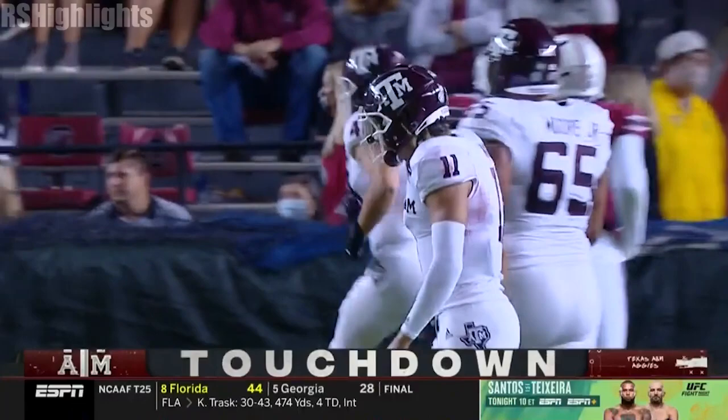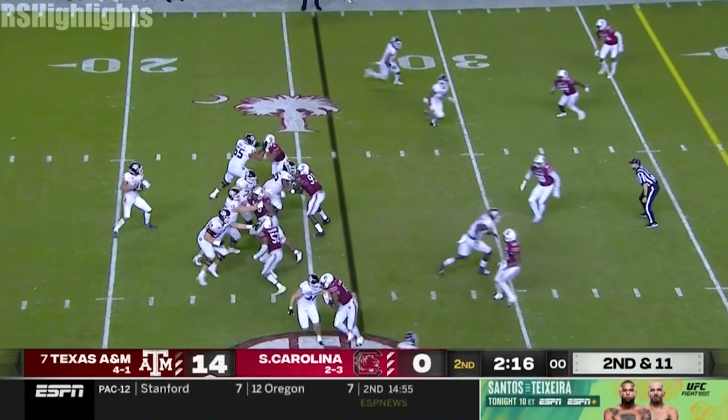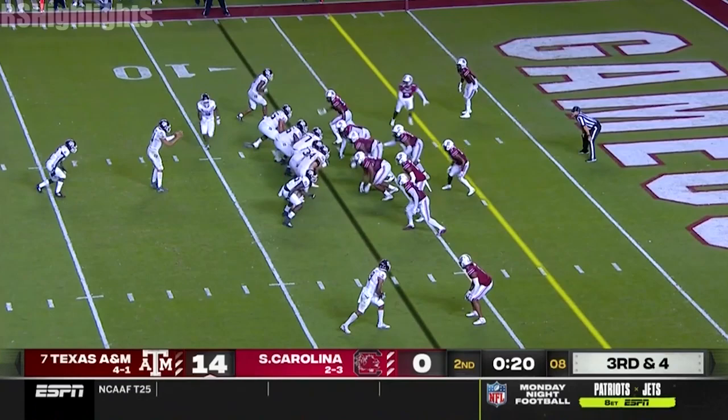He accounts for him. He does such a good job selling it with the block, just sneaks out. Kellen Mond waits for him to come open, takes a shot. Make sure that he got it in the mail in time. Completes the pass about two yards shy of the first down. They can get to the three.